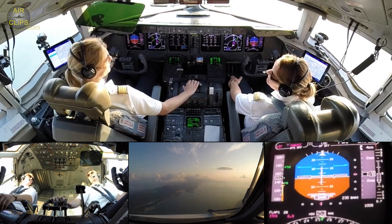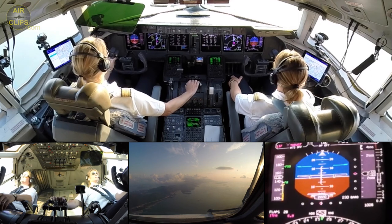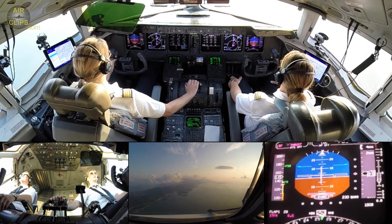I'd rather have a bit of overspeed because the runway is long enough. With the flaps 50 and this weight, it's on the safer side.